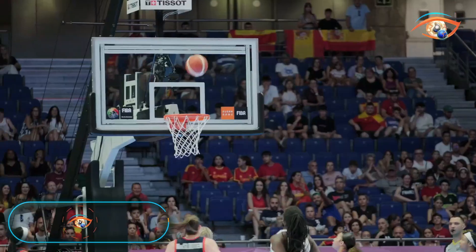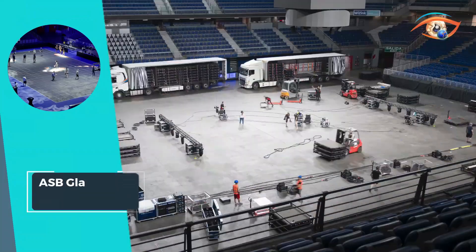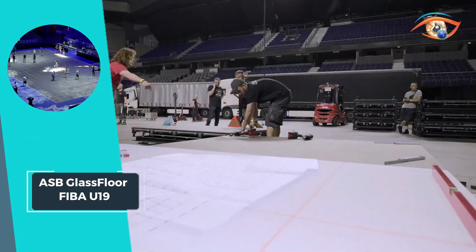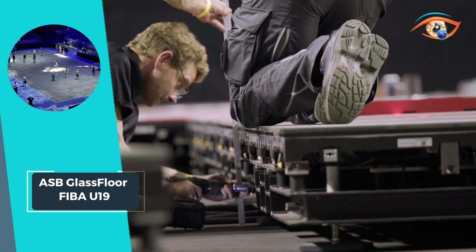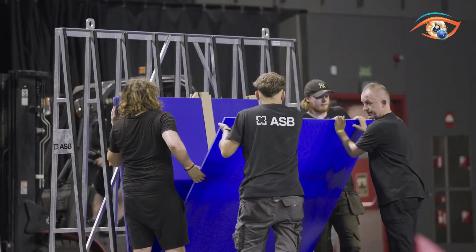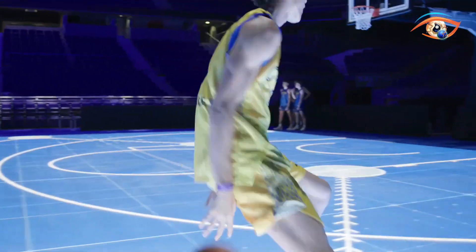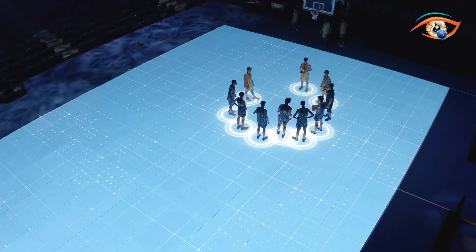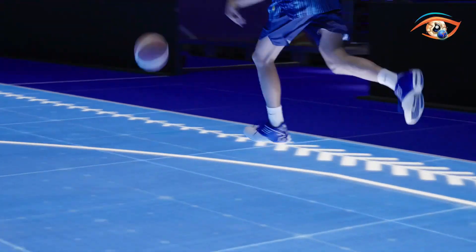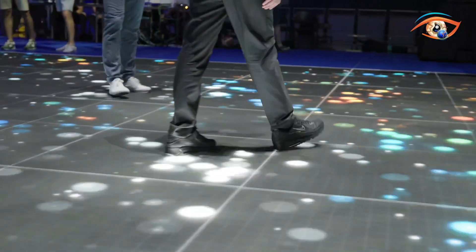ASB Glassfloor FIBA U19. For the very first time in an official FIBA competition, the ASB Glassfloor FIBA U19 Court is making waves with its cutting-edge technology. This state-of-the-art court isn't just any ordinary playing surface — it's a full video floor, revolutionizing the way basketball is experienced. With interactive applications integrated seamlessly into the floor, players and spectators alike are treated to a one-of-a-kind experience.